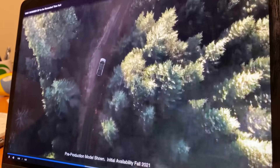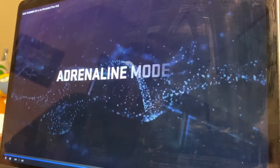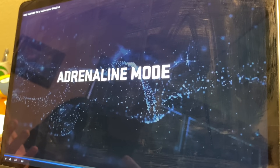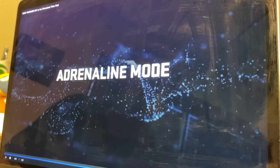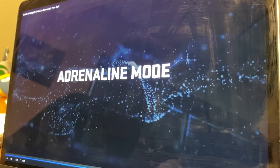There's LeBron James with his incredibly good beard. Let's look at that 'Adrenaline Mode.' I suspect Adrenaline Mode is very similar to Tesla's Ludicrous Mode, and that's why we were looking at a zero-to-60 time of three seconds.